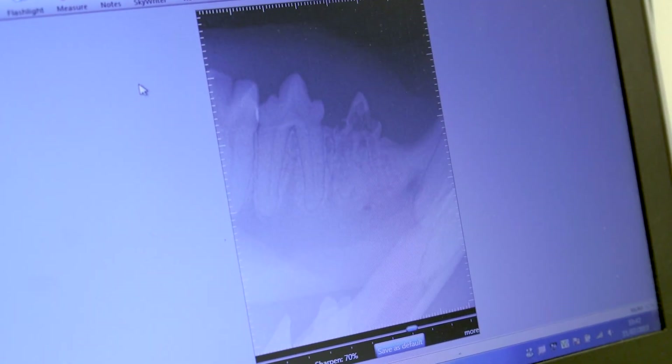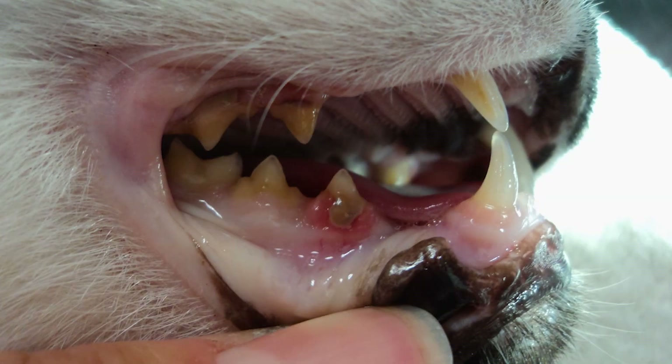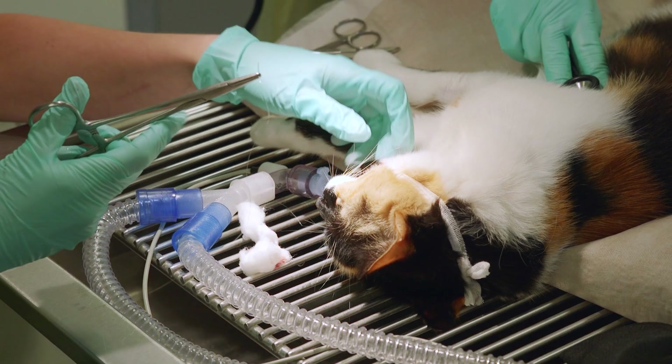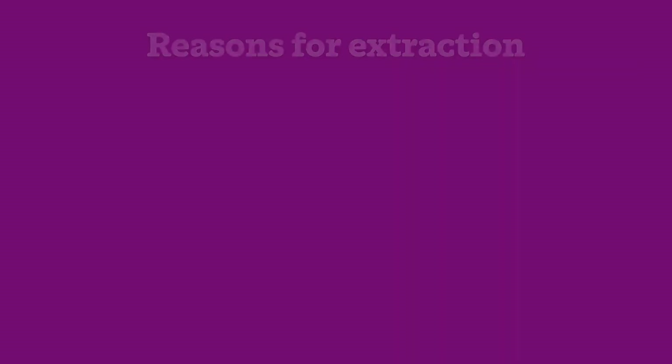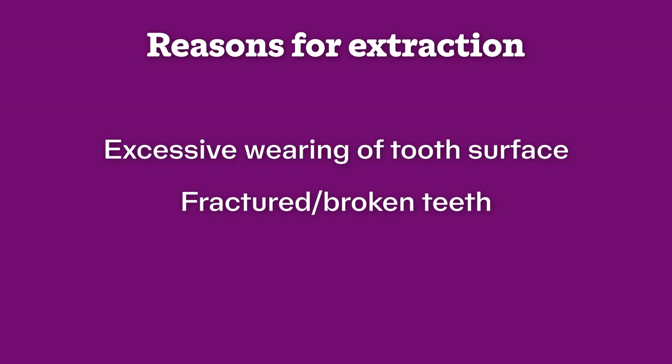Unlike with humans, dental work such as root canal treatments and crown repair techniques are rarely used. So if a cat has a problem with a tooth it is often treated by extraction, but this does not affect the cat's quality of life. Dental issues that may require extraction include excessive wearing of the tooth surface, fractured or broken teeth, or tooth resorption — a common dental disorder in cats that causes the tooth structure to weaken and break down.